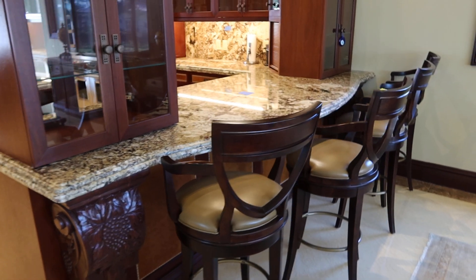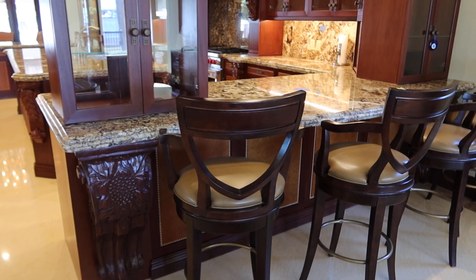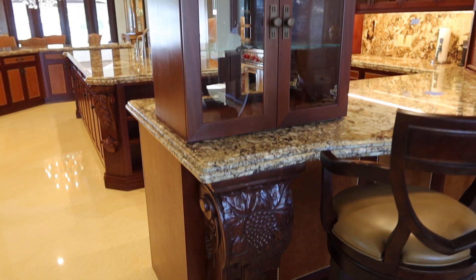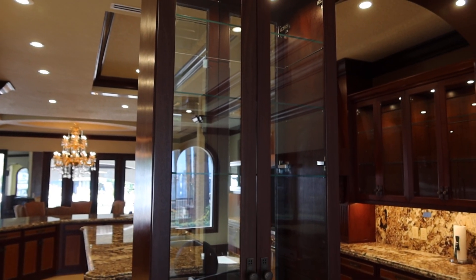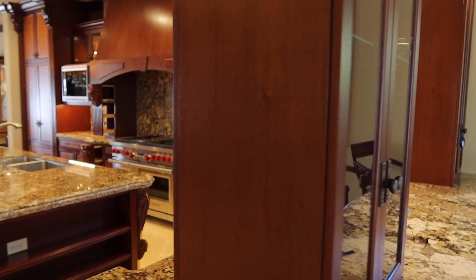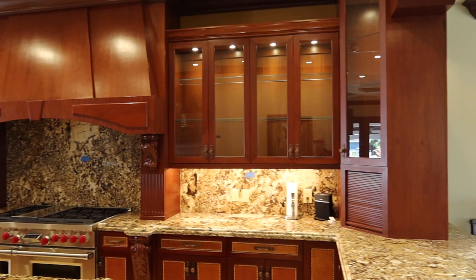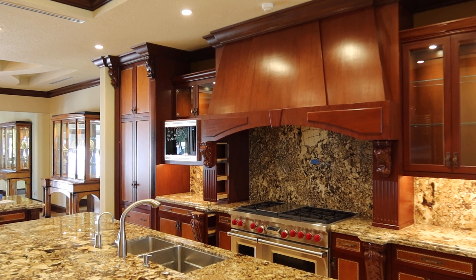The bar stools are separate, but it has a large sit-down area right here — you could put four bar stools. Look at all the custom woodwork: pass-through cabinetry with glass doors on both sides. That's just the perimeter of the kitchen, and we're going to do the island separately. Take a look at how beautiful this is — this is truly a work of art.